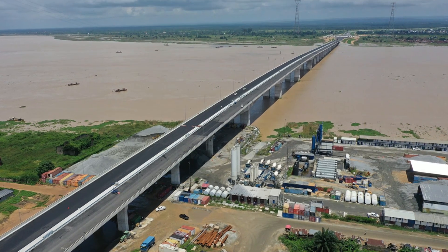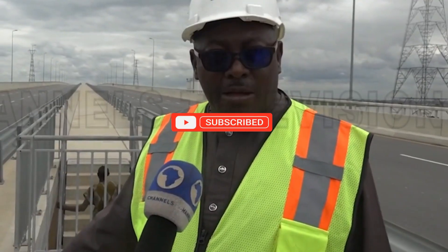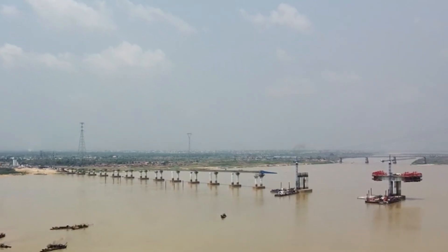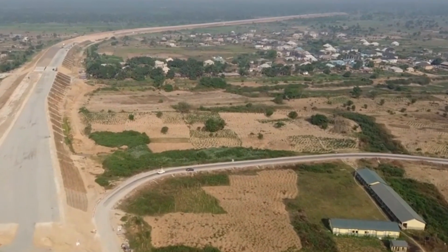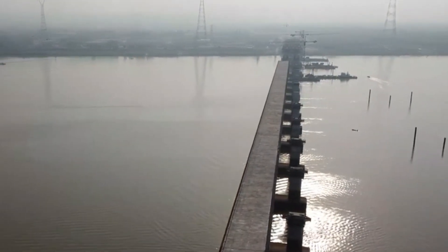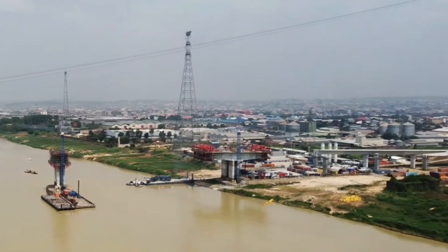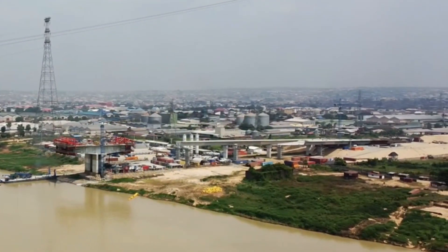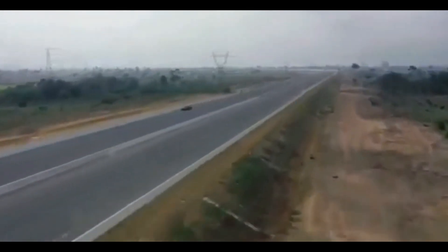If you've been following infrastructure projects in Africa, you might remember a few years back when Nigeria announced they were going to build a new bridge called the Second Niger Bridge. At the time it was major news. The Niger Bridge was so critical for getting goods and people across Nigeria. The Second Niger Bridge officially opened in May of this year at about half a billion dollars in cost. This was one of the largest projects in Nigeria's history. Today I want to look back on the bridge and what it has accomplished — did it live up to the hype and transform Nigeria like promised?